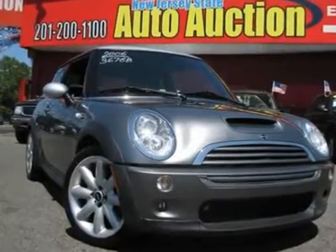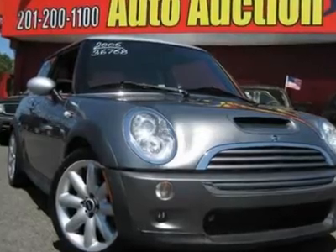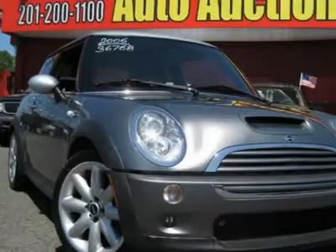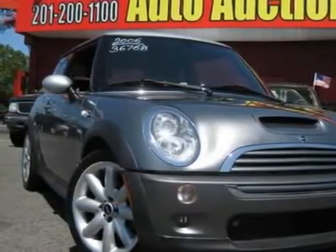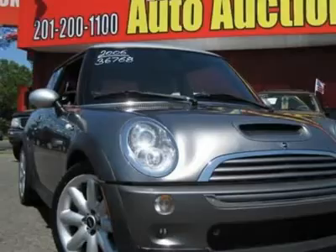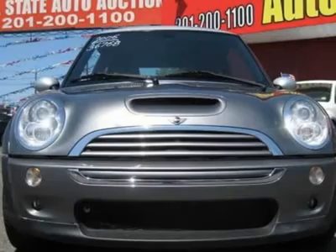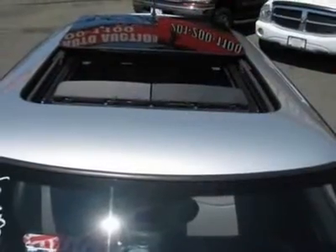1.6L i4 SOHC Supercharged Intercooled 16V, 6-Speed Manual, and CARFAX Certified. Real winner. Why pay more for less? Confused about which vehicle to buy? Well, look no further than this beautiful looking and fun 2006 Mini Cooper S. I'm shifting the gears and passing cars. It's willing to test your nerves — can you handle it? Well, can you? Prove it.